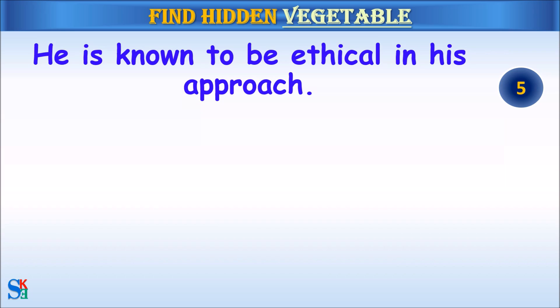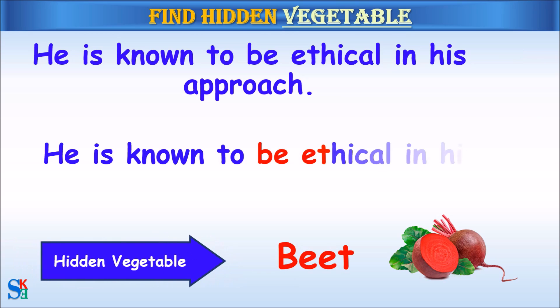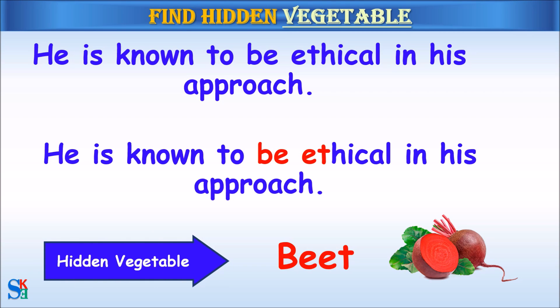He is known to be a sickle in his approach. The hidden vegetable was beet.